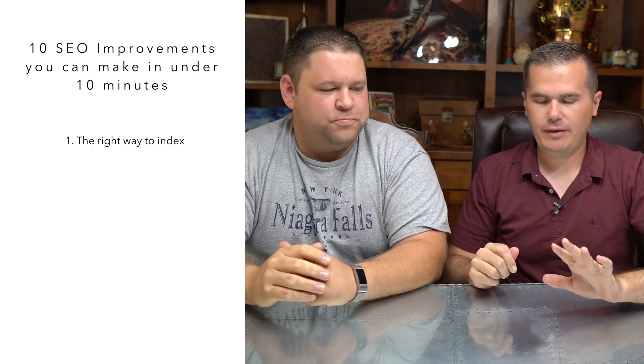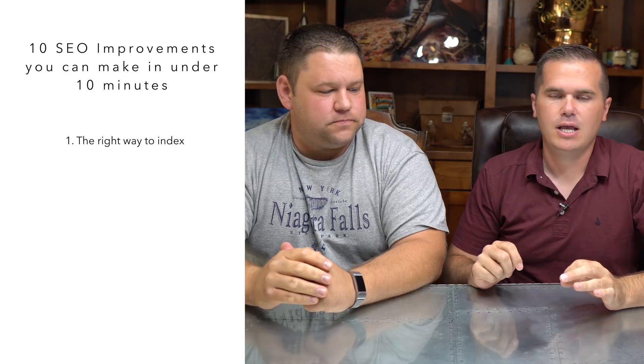Number one: the right way to index your post. People kind of panic about this when you have a new website — you want Google to index the post, to have it crawled so that it can start deciding where it should rank in Google search results. A lot of people will take each article and submit that URL to Google. It's not necessary to do that.